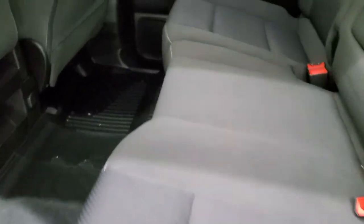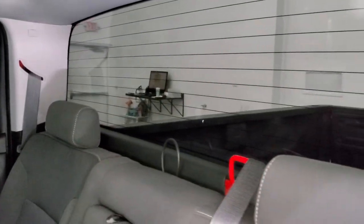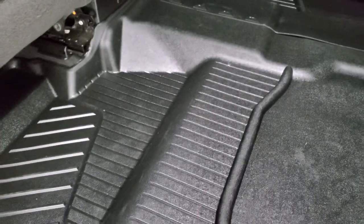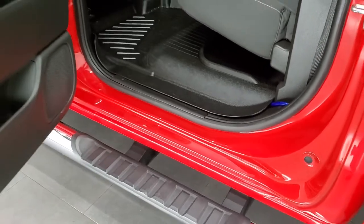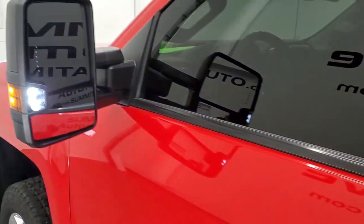Back seats are just as clean as the front seats — no rips or tears back here. It does have the LATCH child safety system for any child car seats you may have. Fixed glass rear window with the built-in rear defrost. No rips or tears on those seats, and it does come with the factory all-weather floor mat back here. Side curtain airbags as well. Bottoms of the doors all look really good.